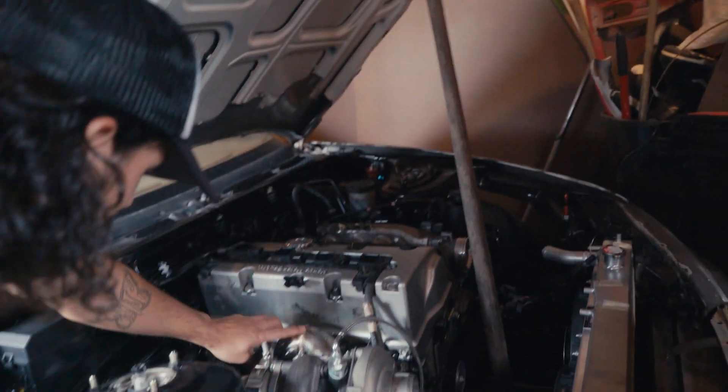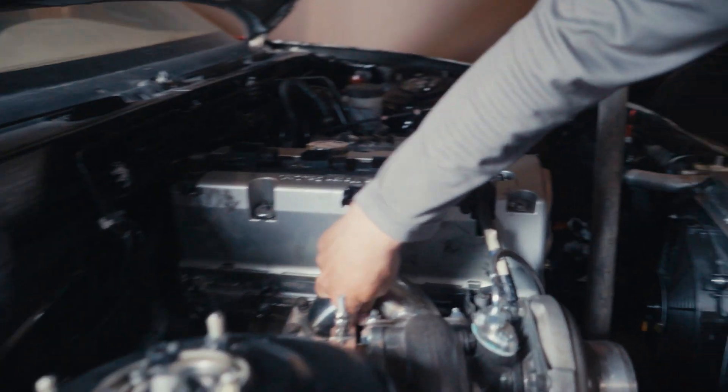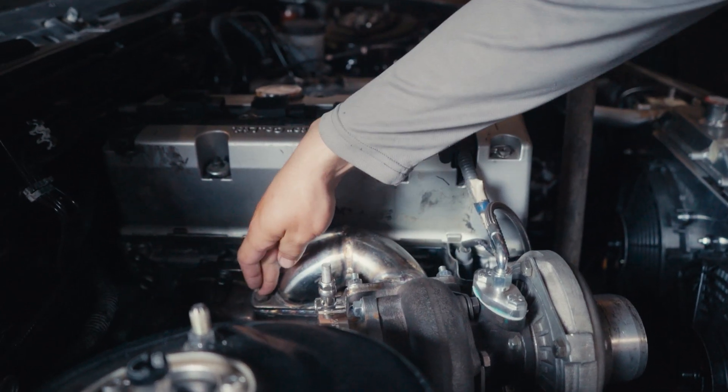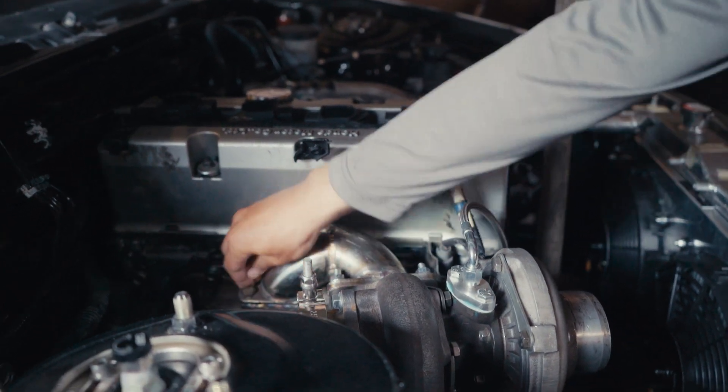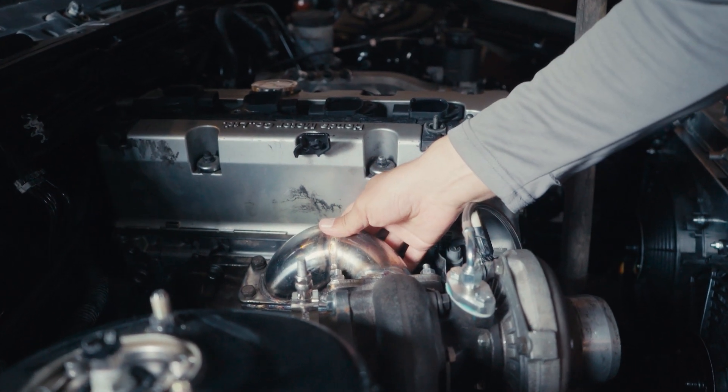Did you make this? Yeah. I welded this to the turbo manifold right here too. There are these bolts that go right here and I was like, damn, these are just hella hard to get to. There's one back here that was impossible and I was just like, fuck it dude, I'm just going to weld it to it.